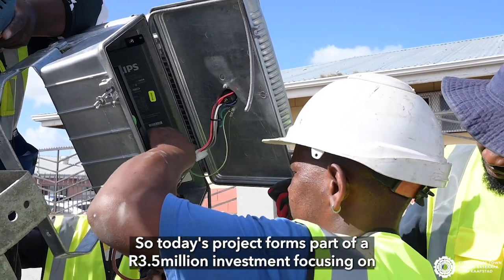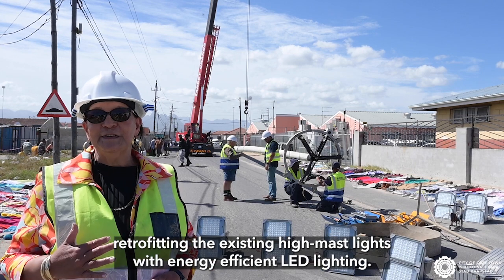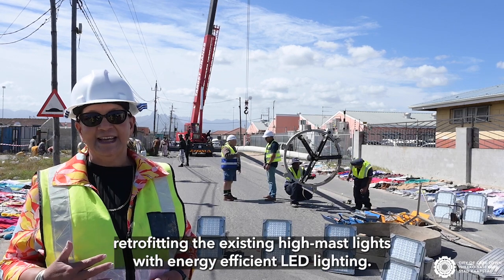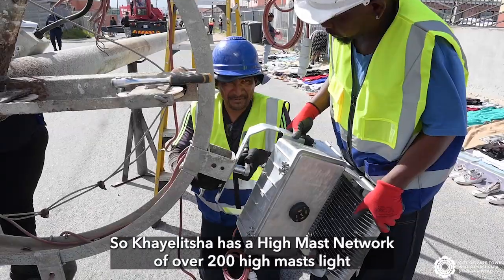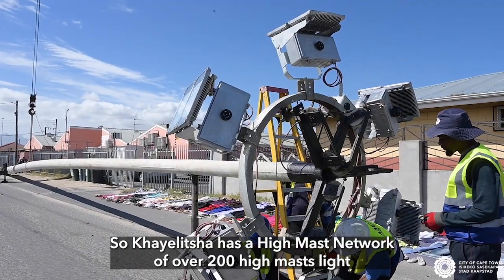Today's project forms part of a 3.5 million rand investment, focusing on retrofitting existing high-mast lights with energy-efficient LED lighting. Khayelitsha has a high-mast network of over 200 high-mast lights.